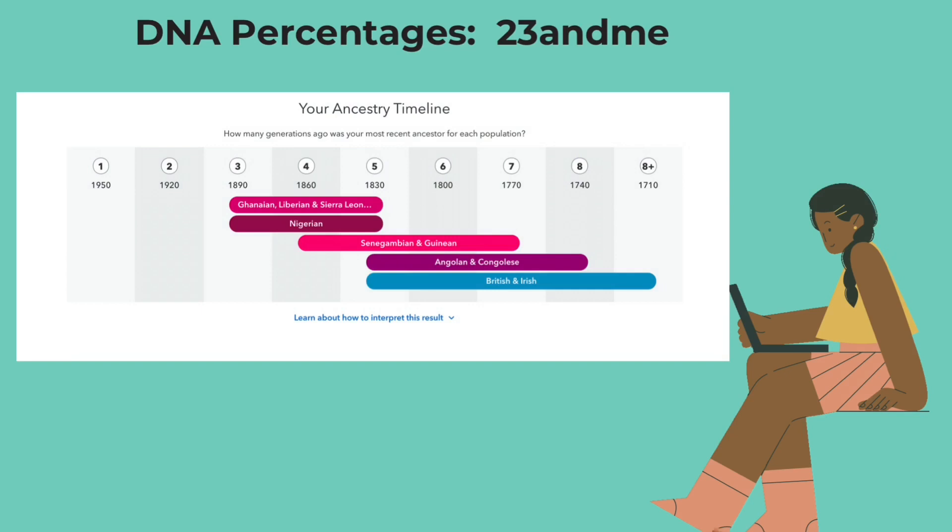And then lastly, they have British and Irish. It says you most likely had a third great grandparent, fourth great grandparent, fifth great grandparent, sixth great grandparent, or seventh great grandparent who was 100% British and Irish. And this person was likely born between 1710 and 1830.